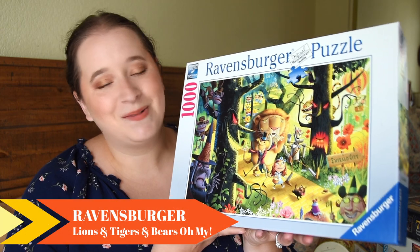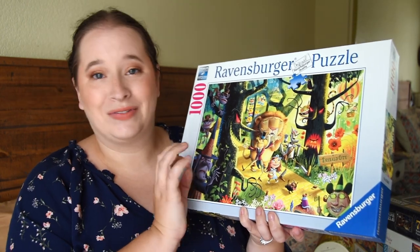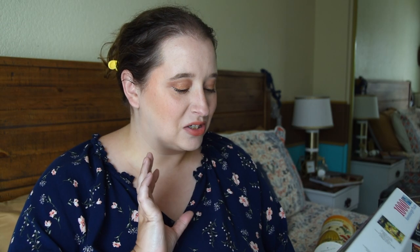The final one is also from Ravensburger. It's a really fun, more pop culture Wizard of Oz scene called 'Lions and Tigers and Bears Oh My,' and look how fun this one is. It looks super fun and vibrant and different from Ravensburger ones I've seen, because a lot of them are more traditional cottage or landscape scenes. This one really screamed out to me when she showed me a picture of it — she asked if I wanted to swap puzzles and I said yes, it's super cute!